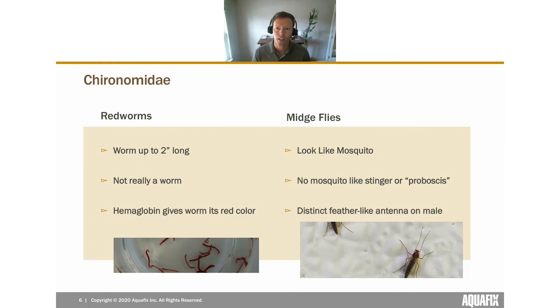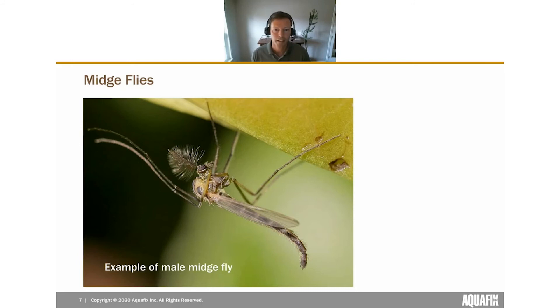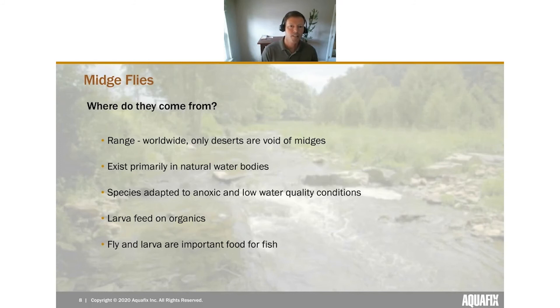The midge fly itself looks quite a bit like a mosquito and is commonly mistaken for one. The key difference is there's no stinger — also known as a proboscis — so they don't actually bite. Males have a distinct feather-like antenna, which females lack. Here's an example of a male midge fly showing that antenna at the top of the head.